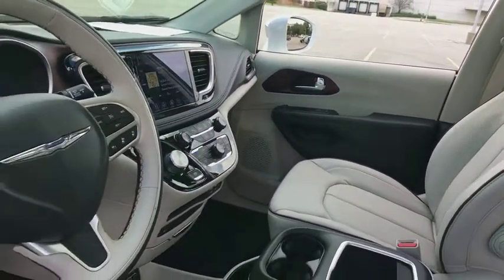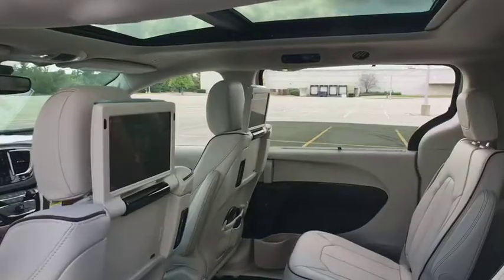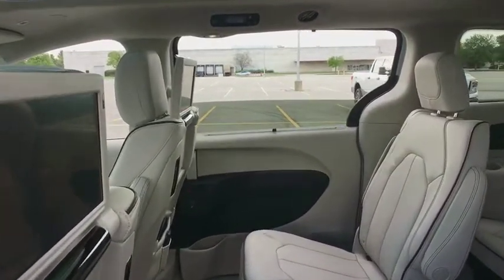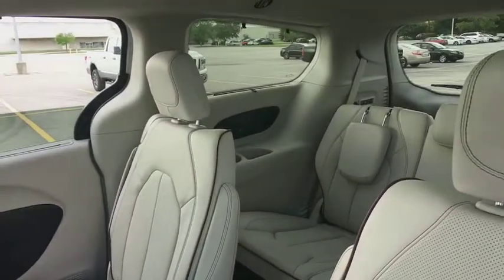Navigation system, power passenger seat, power liftgate, traction control, dual airbags, power steering, four-wheel disc brakes, universal garage door opener, electronic stability control, trip computer, heated front seat.